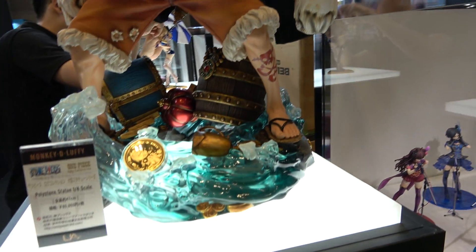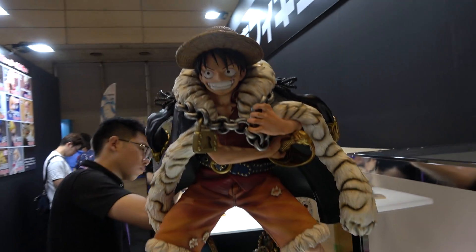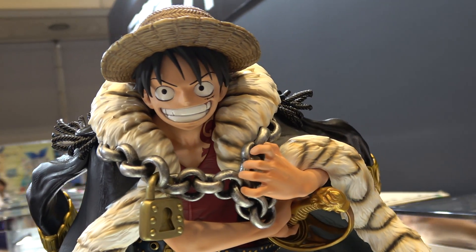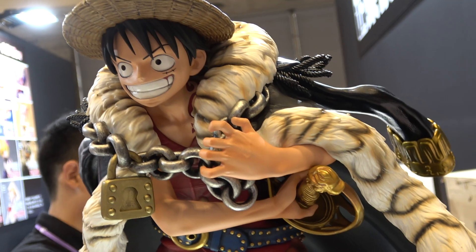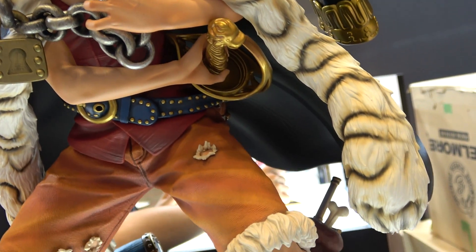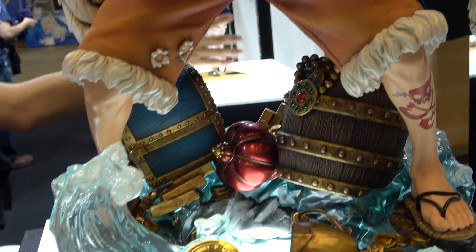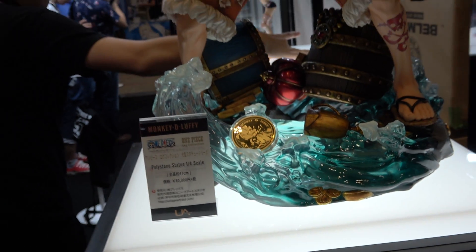Not gonna lie, I haven't seen One Piece — feel free to yell at me in the comments — but even so these look so awesome to me. Just look at the detail on this, like sculpted fur and the pants, and this base is so cool.